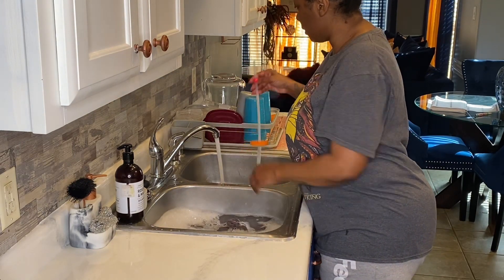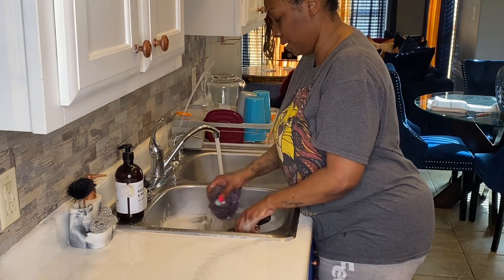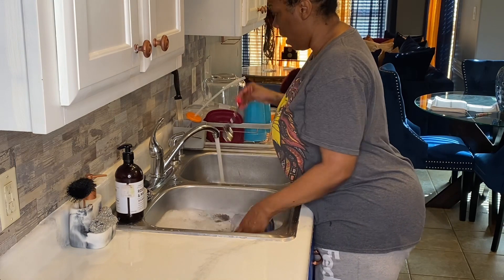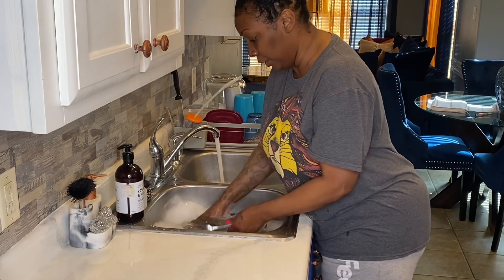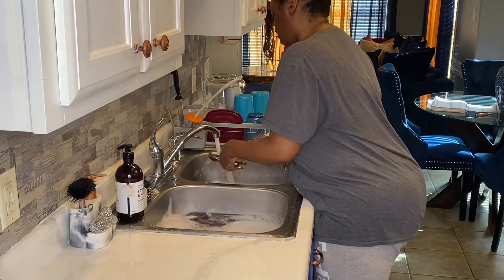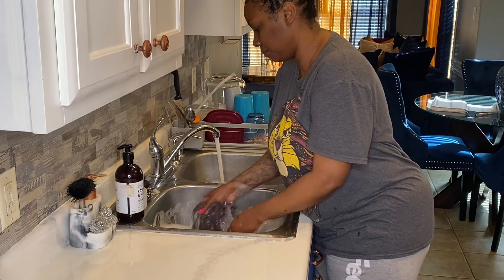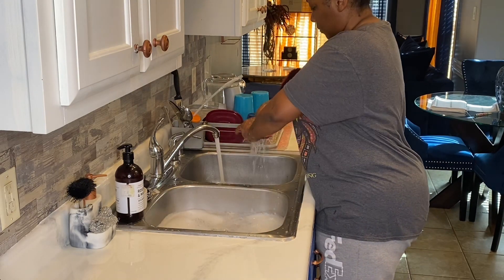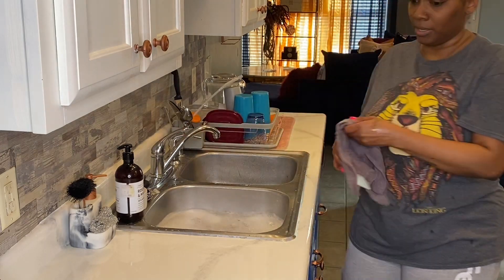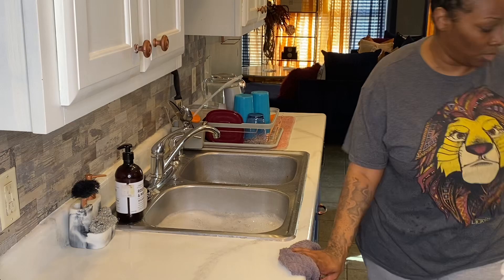During this portion of the video, I'm actually on a little Marco Polo chat with my friend, who's like, 'Girl, you're crazy — you don't use that dishwasher?' But ever since I have been in my home, which has been seven years, I have never used a dishwasher. It's crazy, because it could be anything living up in that dishwasher. I never open it up; I've done a couple of self-cleanings on it, but I just do not use it.